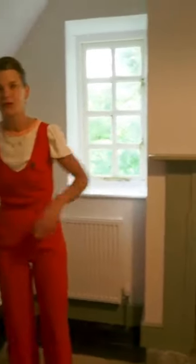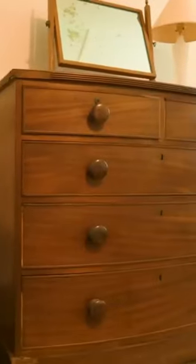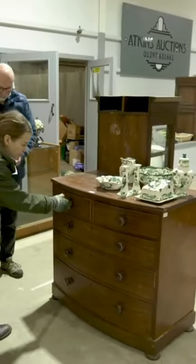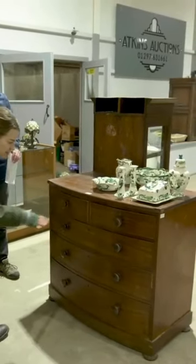And then we also — Chris, this chest of drawers is from Atkins Auctions House, which is Chris's dad. So again, we've upcycled this.